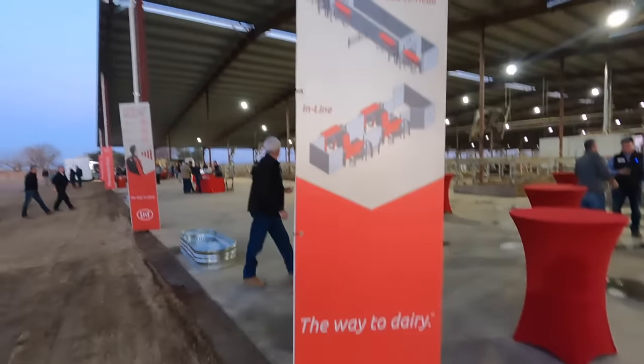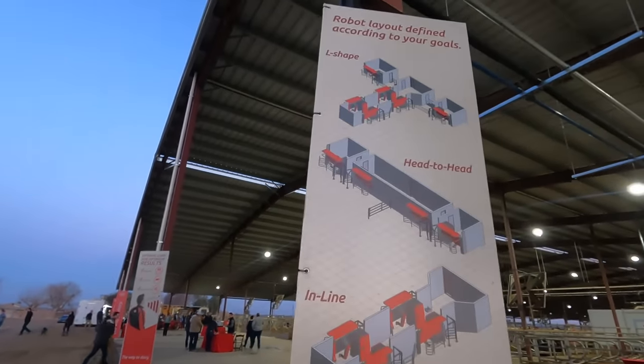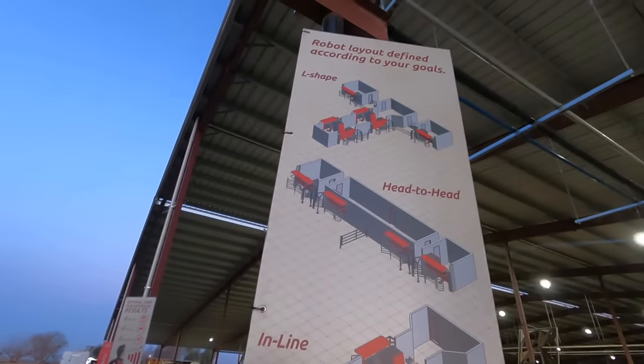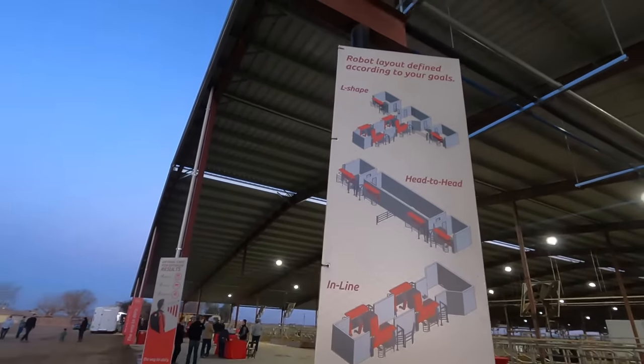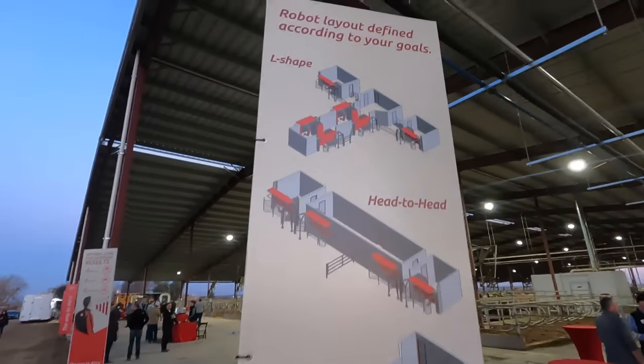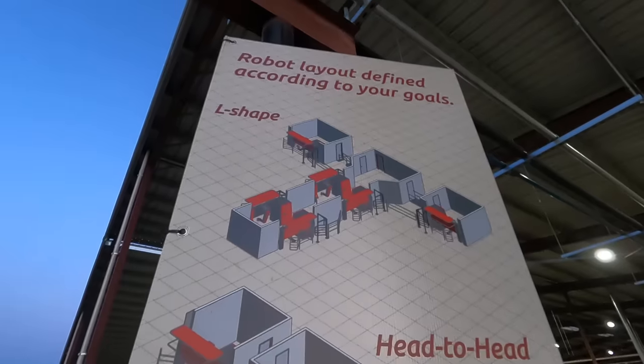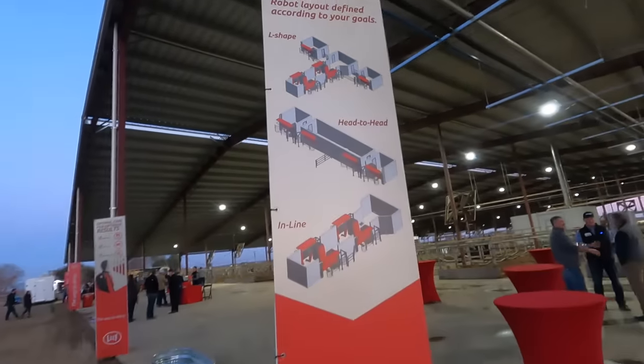Lely has a display showing a bunch of different layouts of how they can set the robots up in barns, and the top one is actually what they have in this barn, but there are plenty of different options. It's a bit of a quicker video but really cool to see this barn. Thank you guys for watching and I hope to see you in the next one.